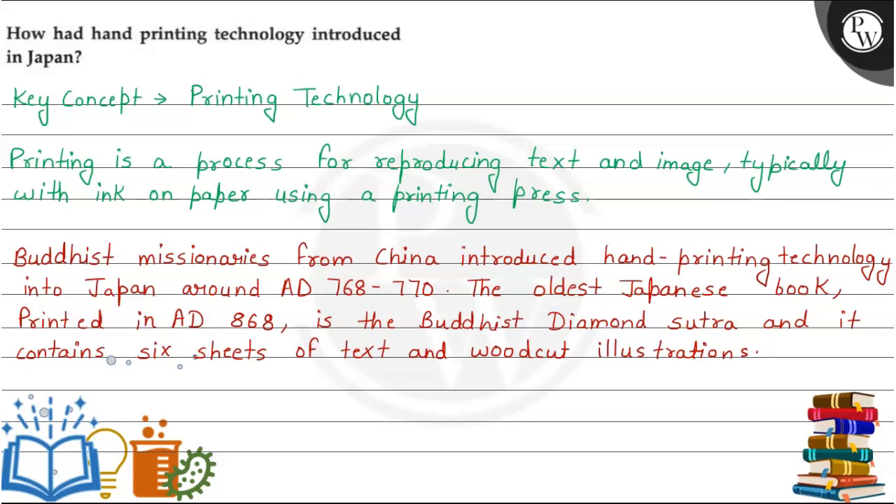Hello, let's see the question. The question says, how had hand printing technology introduced in Japan? How did the hand printing technology start in Japan?